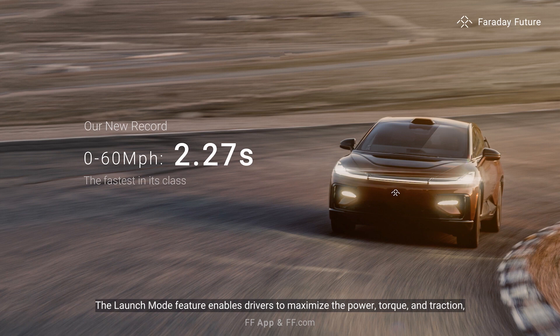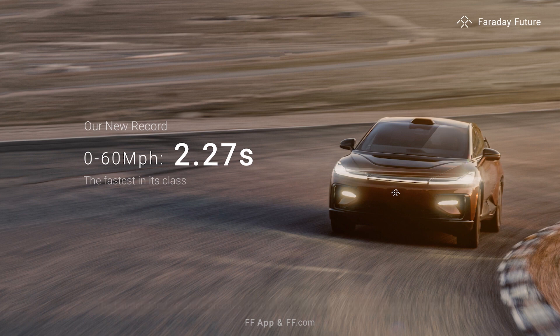The launch mode feature enables drivers to maximize the power, torque and traction, making for an exhilarating driving experience.